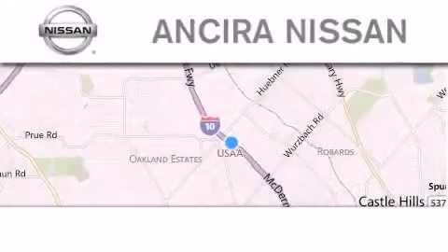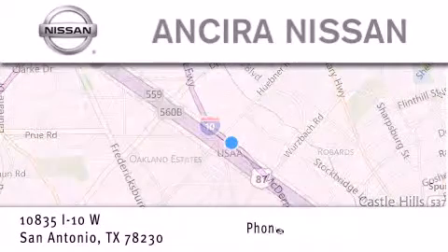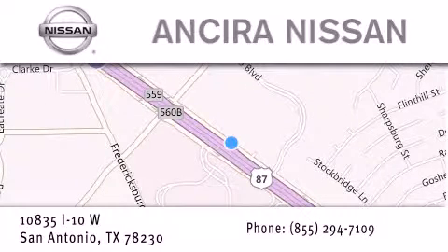Thank you for considering Ancira Nissan for your next new or pre-owned vehicle. For additional information, please visit our website, give us a call, or stop by our dealership. We're located at 10835 Interstate Highway 10 West in San Antonio. We look forward to serving you. Thank you.